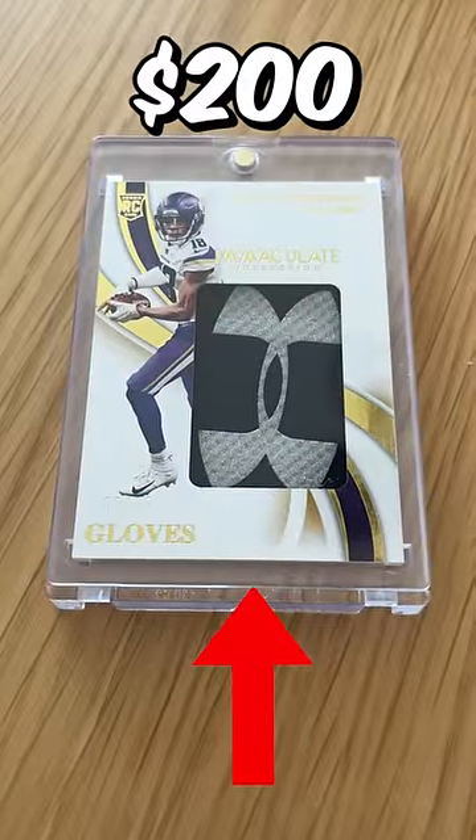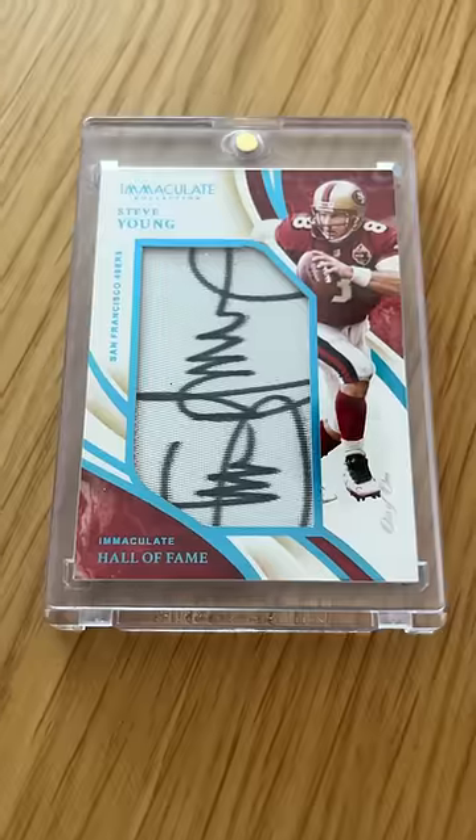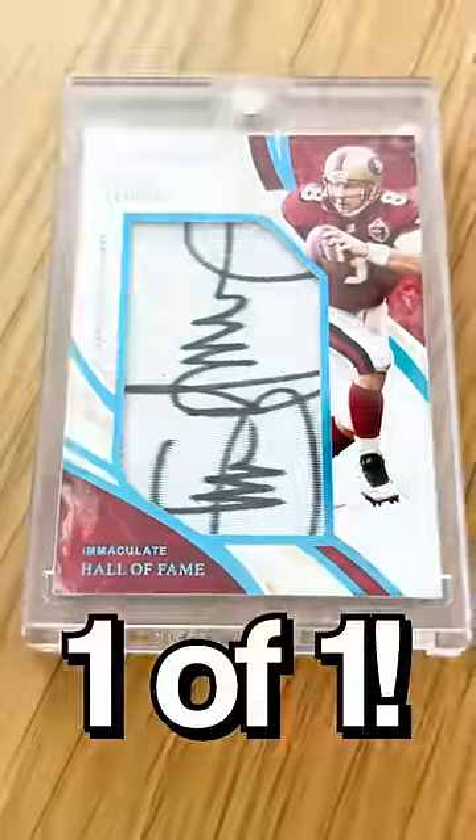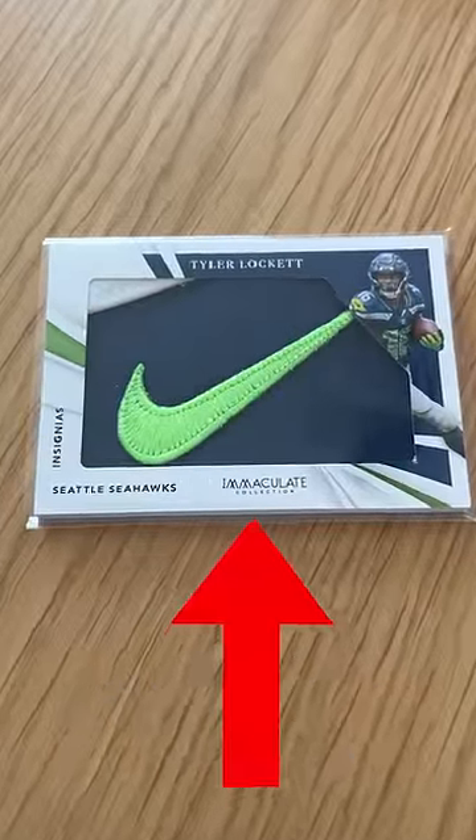This Jay Jetta's Gloves was valued at $200, but I wouldn't sell this for $2,000 — this is probably my favorite card. Also, this Steve Young is so cool, it's a one-of-one. Not worth a crazy amount, about $50, but another one I love. And this Lock-It with the Nike swoosh.